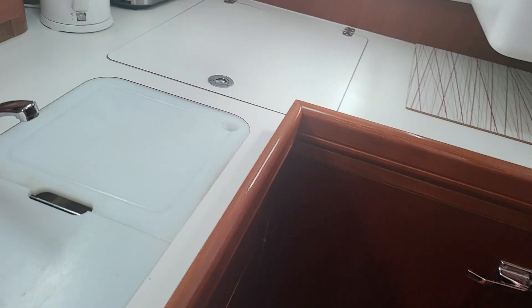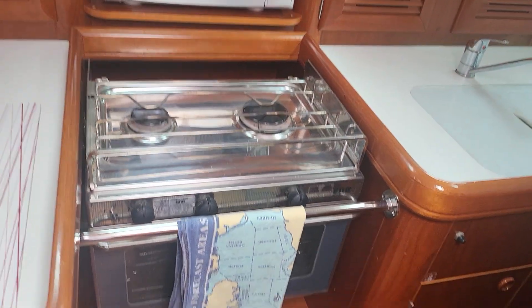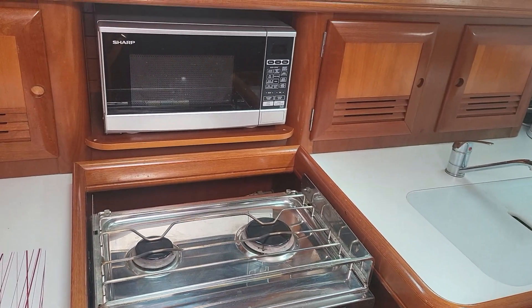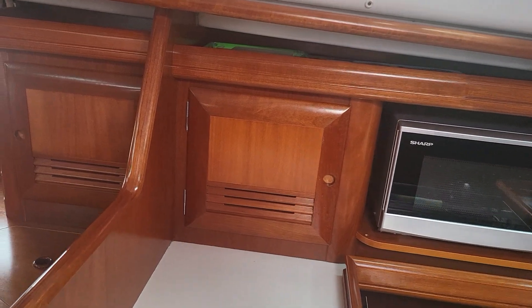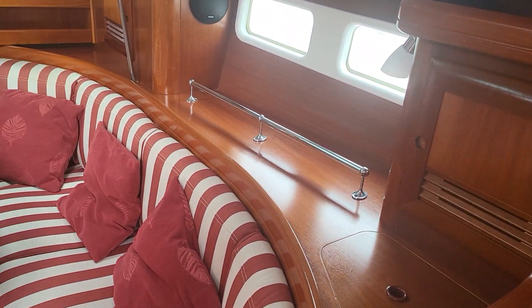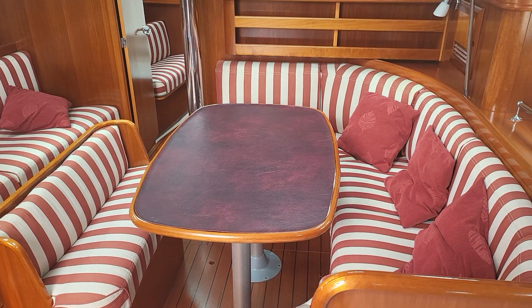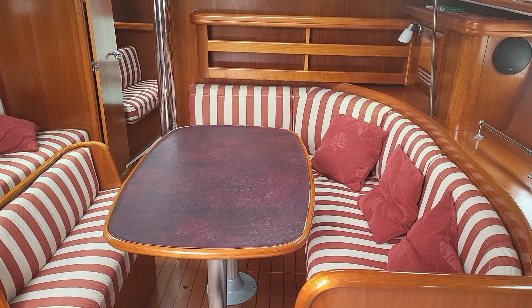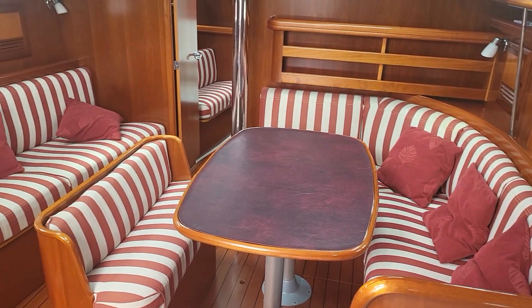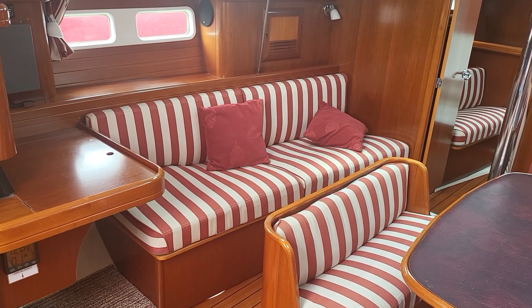If we sweep back, we have the sinks and the cooker, and very conveniently placed above is the microwave. If we just swing round, we can see the saloon area — tables are protected — but I have a photograph of the table and the wood below the protector, and you'll see it is in tip-top condition.